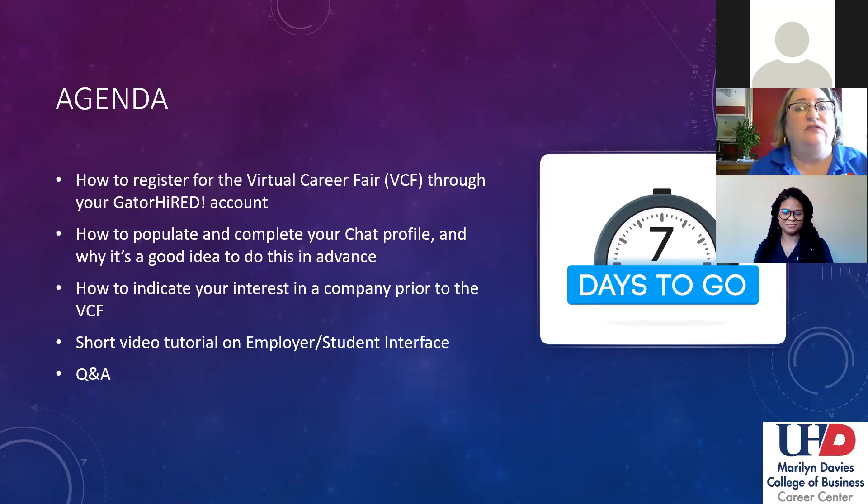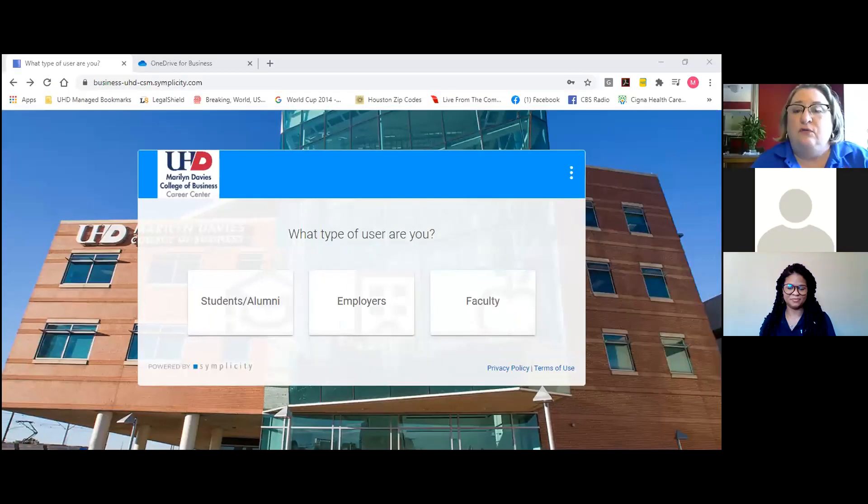Right now I'm going to share my screen and go through some basic steps with everybody here today. The very first thing you're going to want to do is go to your Gator Hired account, because everything's going to be done through your Gator Hired account. One of the simplest ways to access it is by going to uhd.edu/GatorHired — that's uhd.edu/GatorHired.